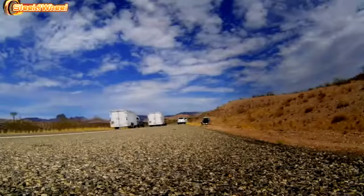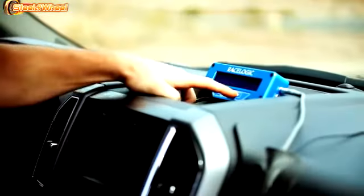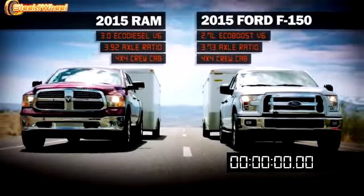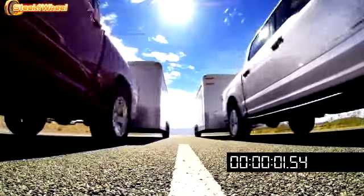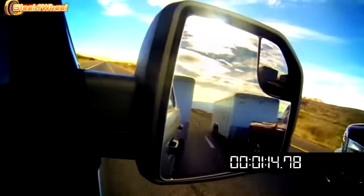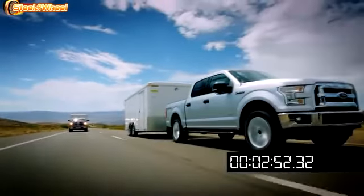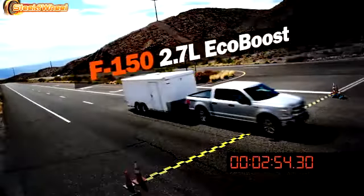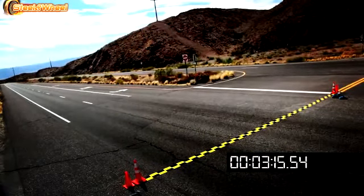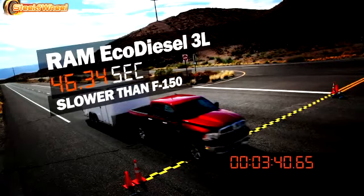Each pair of trucks will make three runs, switching drivers and lanes between each race to eliminate variables. The EcoDiesel got off the line well and then couldn't maintain speed. The 2.7 has a lot of torque, too, and it doesn't lose any speed. The new F-150, with its 2.7-liter EcoBoost engine, easily beats the Ram EcoDiesel by a hefty margin in all three runs.